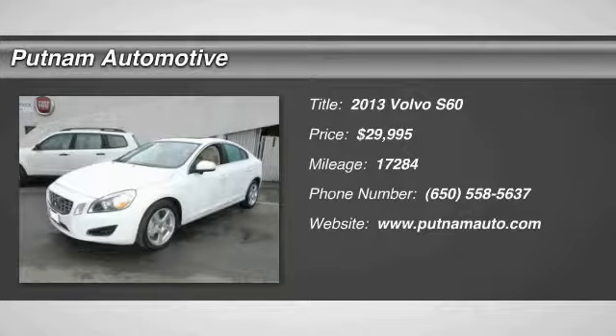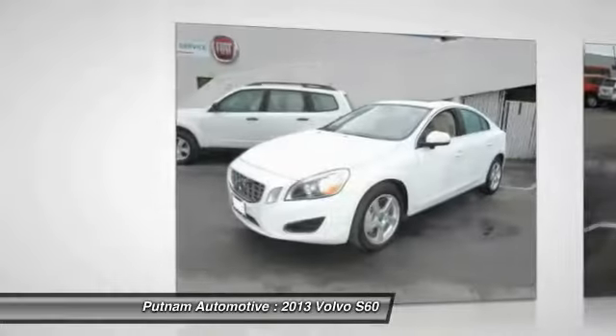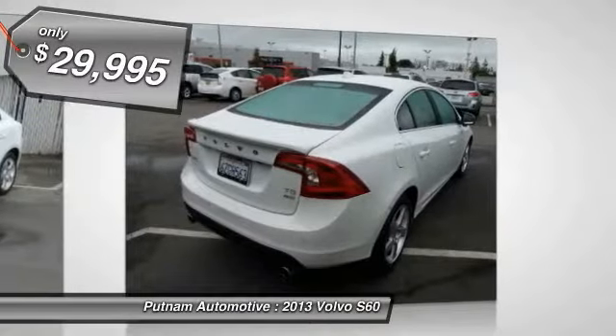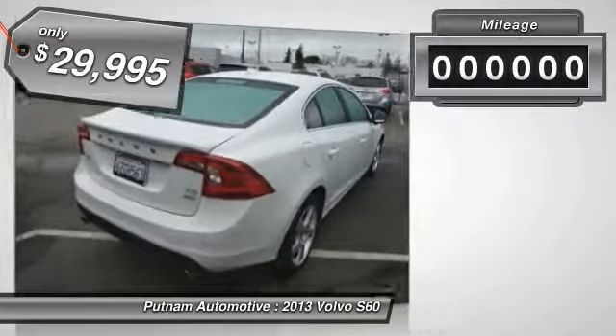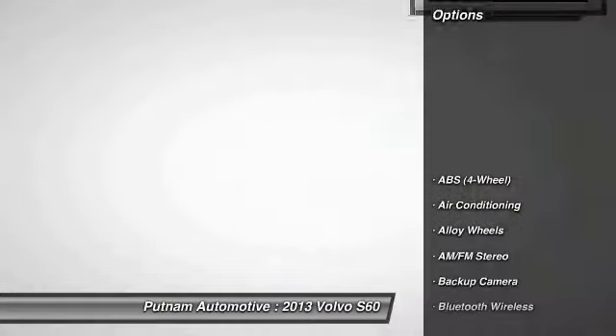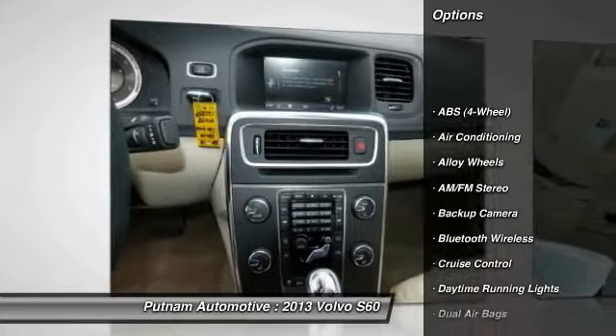The 2013 Volvo S60 — downright shameless with its affectionate curves — is waiting for you and is priced below $30,000. This vehicle has less than 20,000 miles. Here are some of this vehicle's great options: navigation system, heated